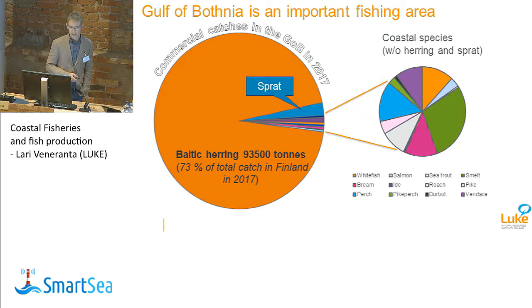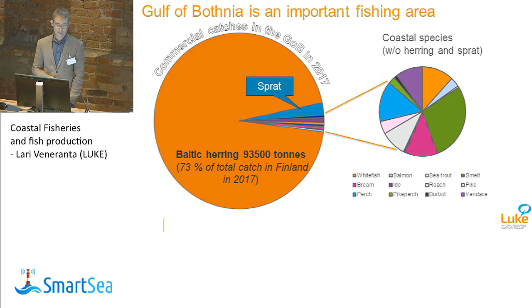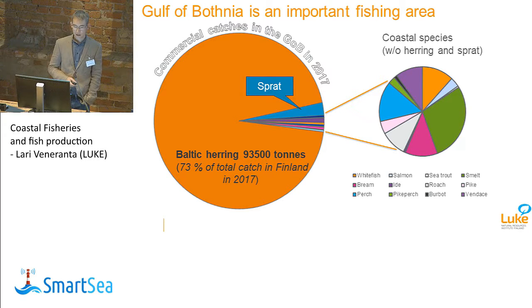The main species for fisheries in the Gulf of Botnia is the herring — Baltic herring — which makes about 93,000 tonnes annually, which is about 73% of total catch in Finland. So the herring is the most important species. As a side catch, there's also some fishery for sprat, which comes with the trawls used for herring. But the interesting thing in fisheries is the small-scale coastal fishery, which is shown here in the graph on the right side.